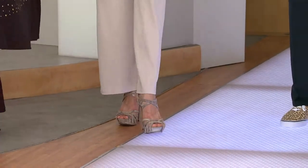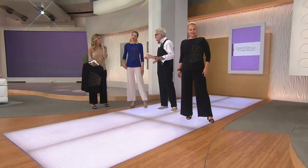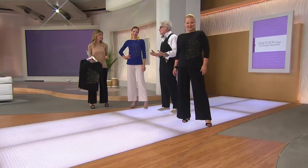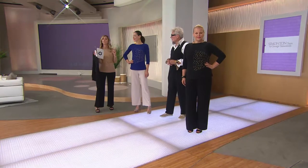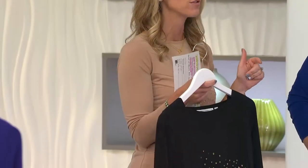A lot of times women tell me they can't wait to get home and take the tight clothes off. When you're home you wear things that are relaxed and loose, but you want to feel that way all day long — you want to be at your best. I'm wearing the camel, we also have it in black which Jackie is wearing, and then iris blue on Chantelle.